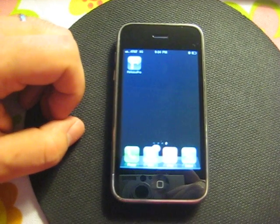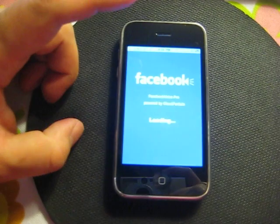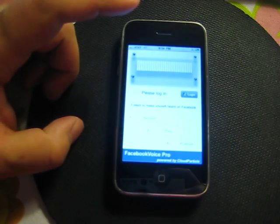Facebook Voice is an iPhone application that makes you heard on Facebook. Log in with your Facebook account.